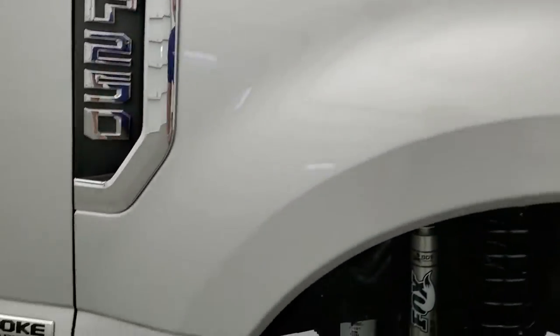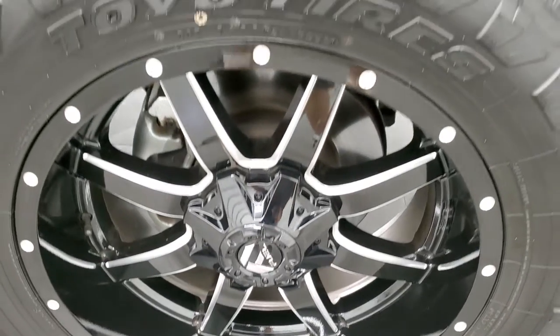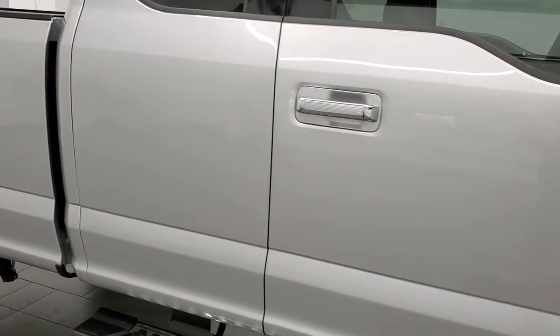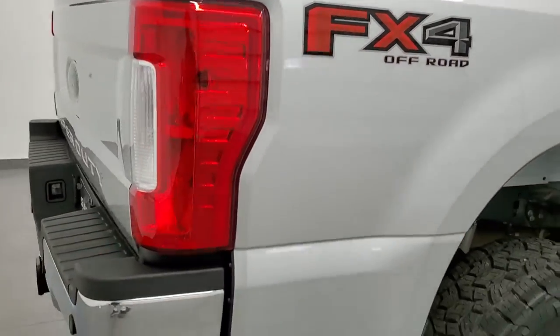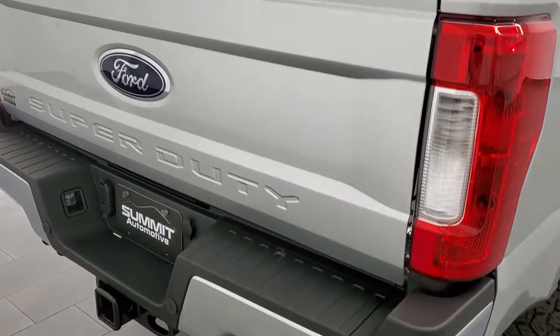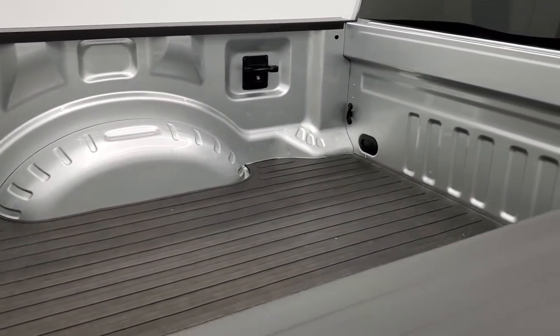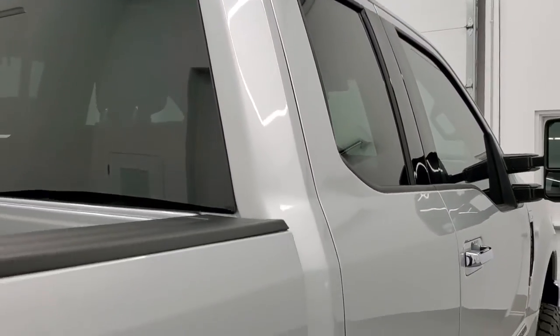Passenger side front fender is in excellent shape — no dents or dings. Passenger side rim has no scuffs or scrapes. Ingot Silver has a little bit of metal flake to it — it really shimmers in the sunlight. As you go down this side of the truck, take note of how clean the body is and how reflective and mirror-like that paint is. We take these HD videos so if you are far away and cannot make the trip, you can see the truck, hear the truck, and have confidence in the vehicle before you even get here — no surprises, and you can make a smart and informed buying decision from the comfort of your own home.